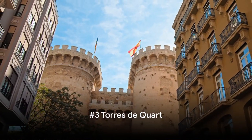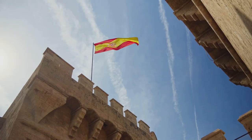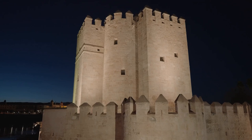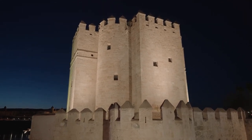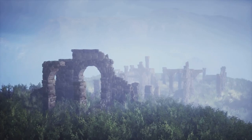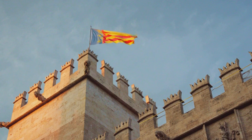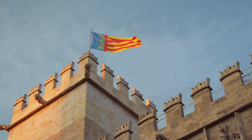Number 3 brings us to another of Valencia's historical landmarks, the Torres de Cuart. These imposing towers, once part of the ancient city walls, have stood tall and proud since the 15th century. The Torres de Cuart were not just ornamental — they played a vital role in defending Valencia. Imagine the clamor of battle, the thunder of cannons. The towers bear the scars of numerous sieges, their weathered stone pockmarked with the impact of countless cannonballs.